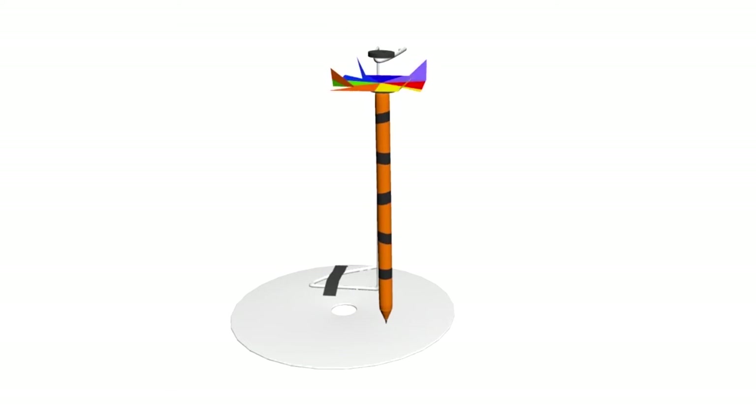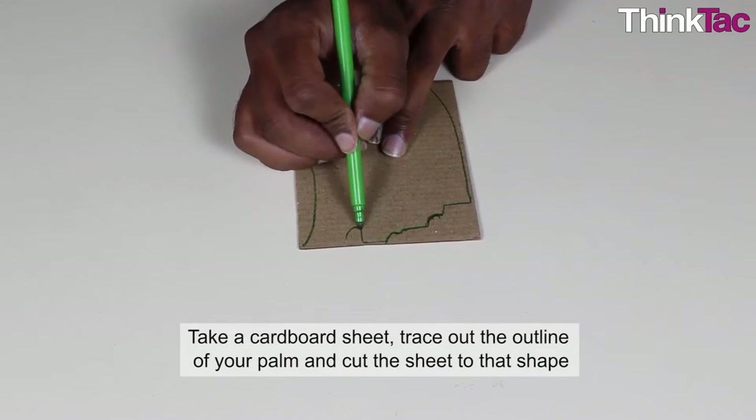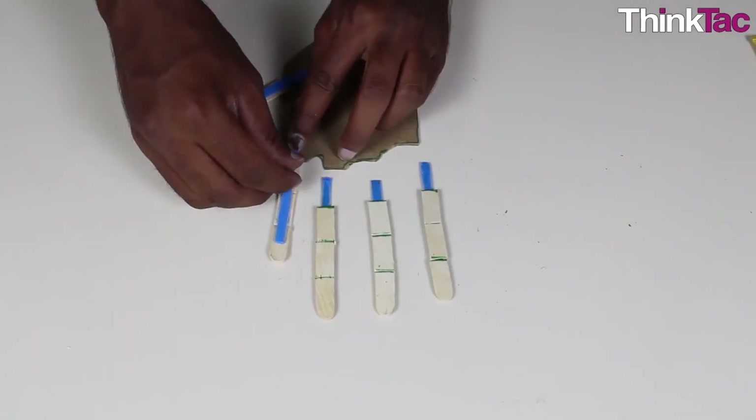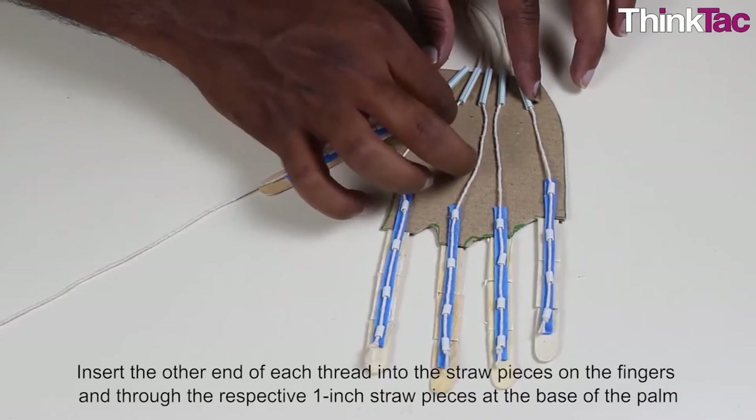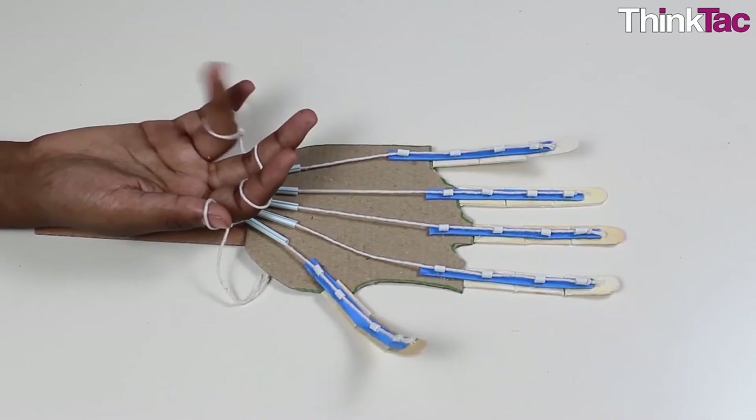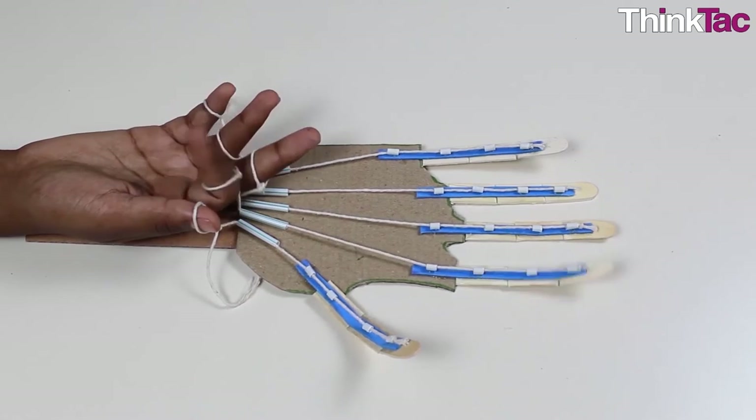All materials are used in their raw form. Making activities — or tactivities, derived from the words 'tactile activities' as we call them — using these materials enables children to make, remake, and tinker with materials without the fear of damaging them.